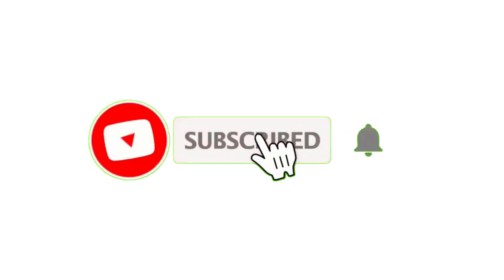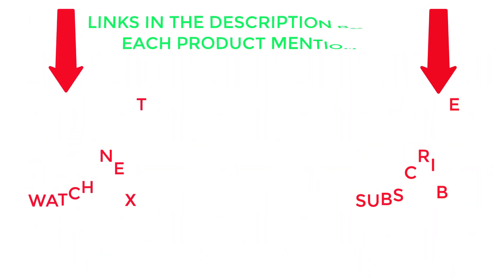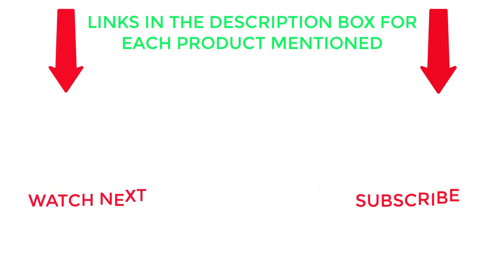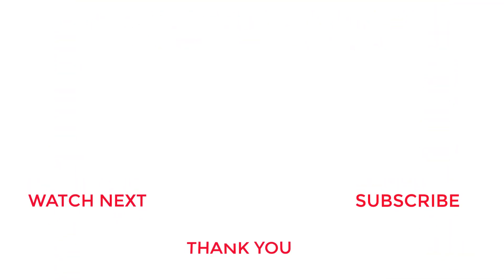That's all from my end. I make helpful videos daily, so be sure to subscribe to my channel. If you need more information or want to know product prices, check out the description. Please comment below and stay updated with our cool products, as it will make your life much easier.